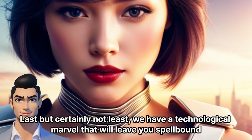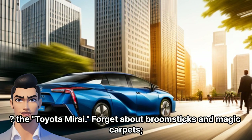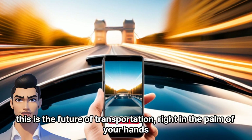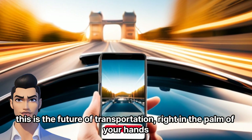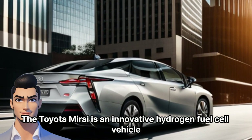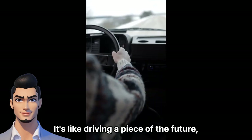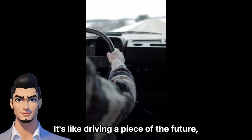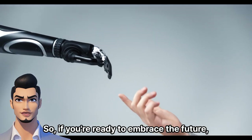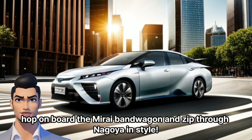Last but certainly not least, we have a technological marvel that will leave you spellbound — the Toyota Mirai. Forget about broomsticks and magic carpets; this is the future of transportation, right in the palm of your hands. The Toyota Mirai is an innovative hydrogen fuel cell vehicle that glides silently along the streets, emitting only water vapor. It's like driving a piece of the future, with zero emissions and an eco-friendly footprint. So, if you're ready to embrace the future, hop on board the Mirai bandwagon and zip through Nagoya in style.